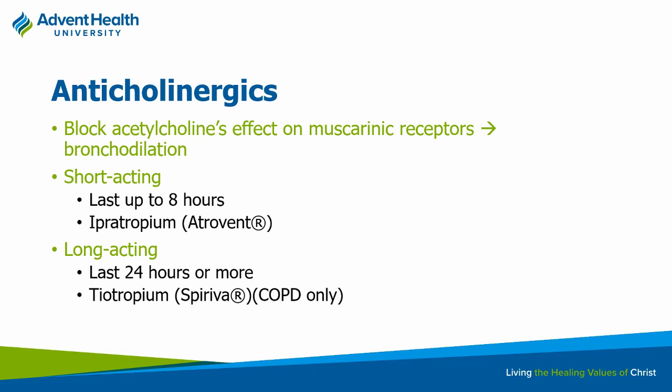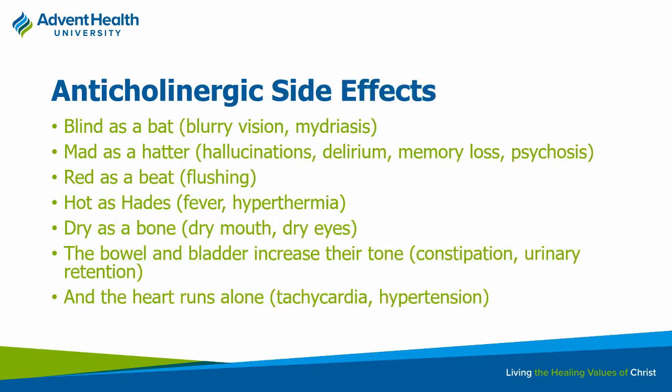The long-acting anticholinergic is only used for COPD, and that's tiotropium. Side effects of anticholinergics — there's a classic mnemonic for these. With inhaled versions, you're less likely to see systemic effects because bioavailability is not going to be super high. It certainly depends on the dose — if a patient is getting a huge amount through the nebulizer, perhaps — but systemic effects are less likely with inhaled anticholinergics.